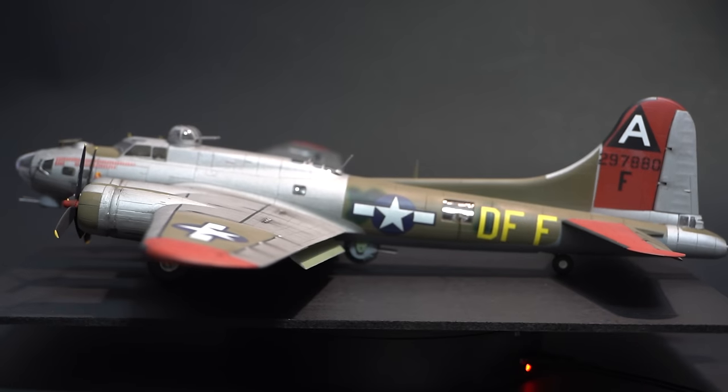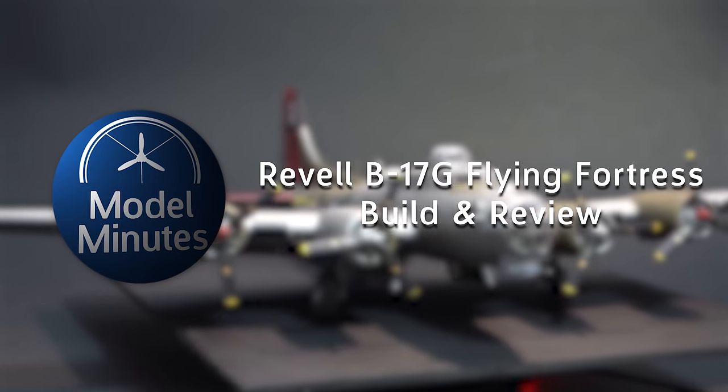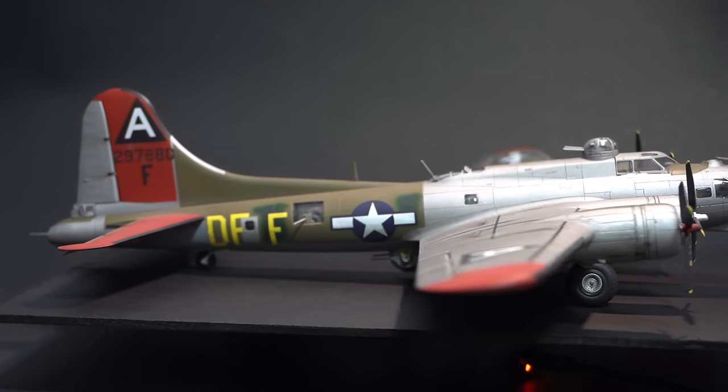I'm Matt, this is Model Minutes, and join me on the workbench as I build and review the Revell B-17G Flying Fortress in 1/72 scale and see if I can make light work of this heavy bomber.